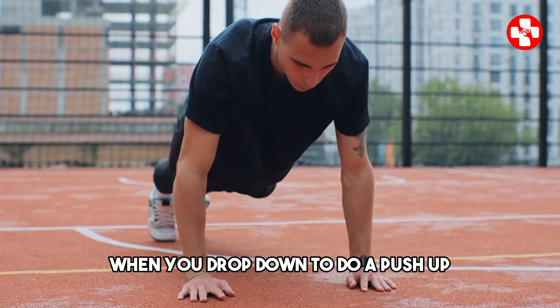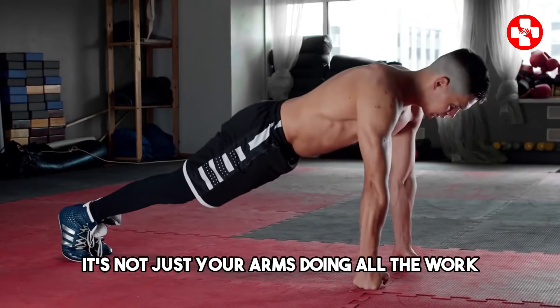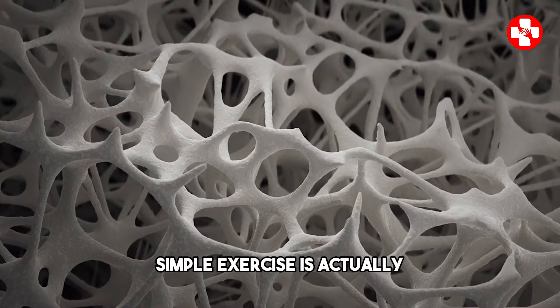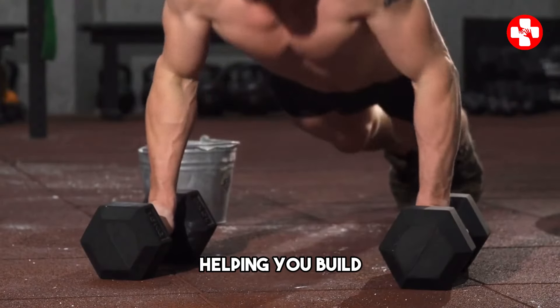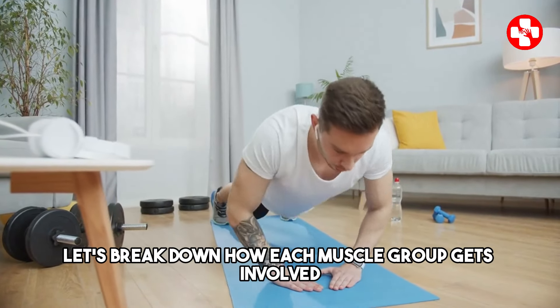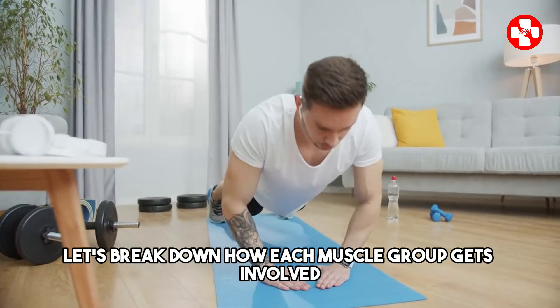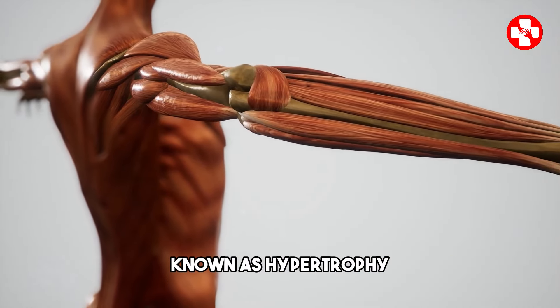Muscle activation and growth. When you drop down to do a push-up, it's not just your arms doing all the work. This seemingly simple exercise is actually engaging multiple muscle groups, helping you build strength and muscle mass in various parts of your body. Let's break down how each muscle group gets involved and explore the science behind muscle growth, known as hypertrophy.